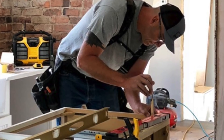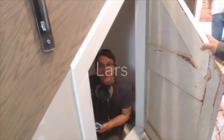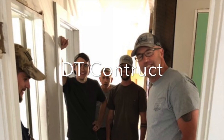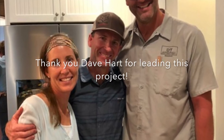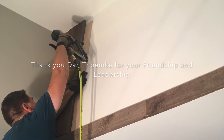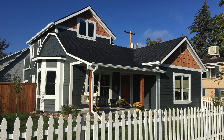Very thankful for our contractors and the time and energy they put into this home. So many great people were a part of this project. We couldn't do it without TT Construct and their team — great, gifted, nice, personable people. It was just so fun to be a part of the project with them, and thankful for their hard work in making this happen. So many volunteer hours from friends and family helped us pull this off. So thankful.